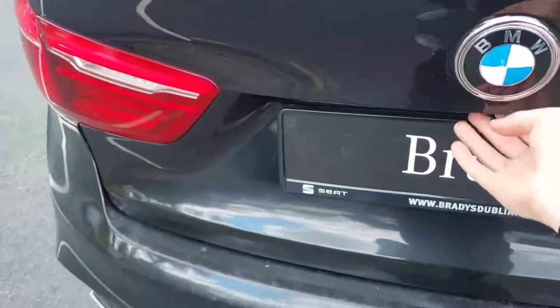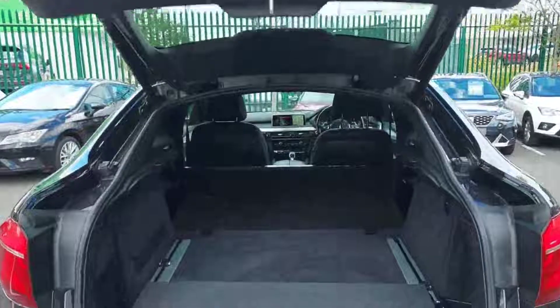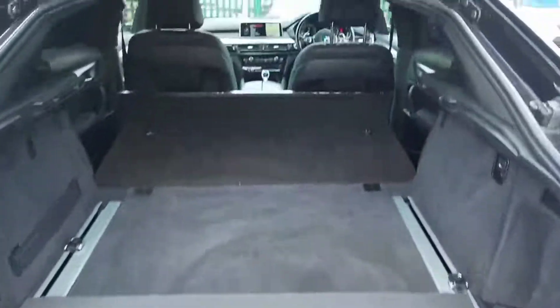We're just going to take a look into the back of the car here. We have an electric tailgate and lots and lots of space.